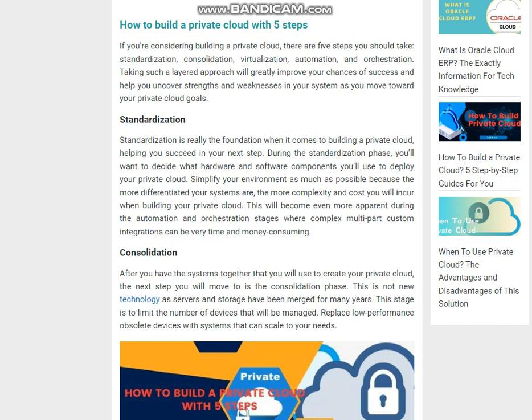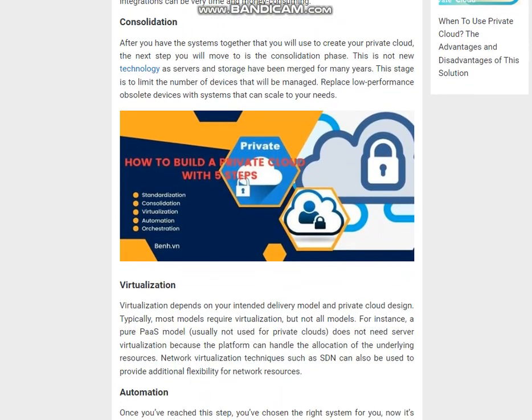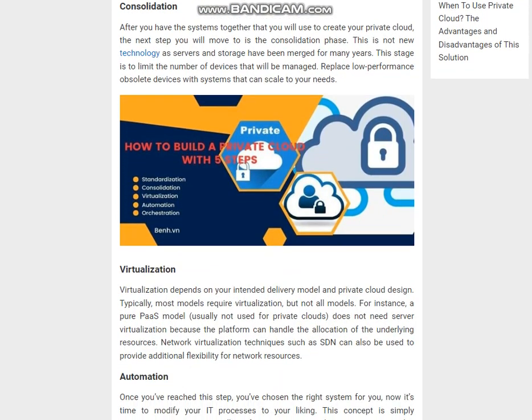Step 2 — Consolidation: After you have the systems together that you will use to create your private cloud, the next step is the consolidation phase. This is not new technology, as servers and storage have been merged for many years. This stage aims to limit the number of devices that will be managed, and to replace low-performance, obsolete devices with systems that can scale to your needs.